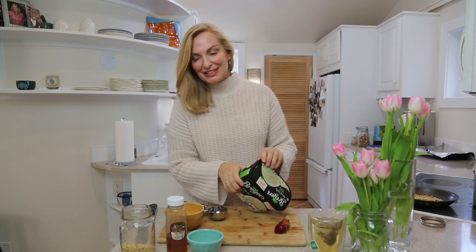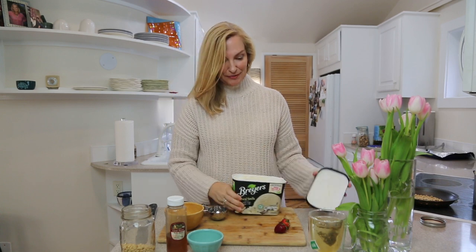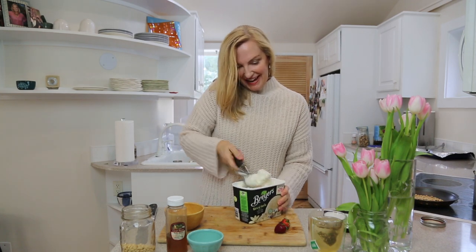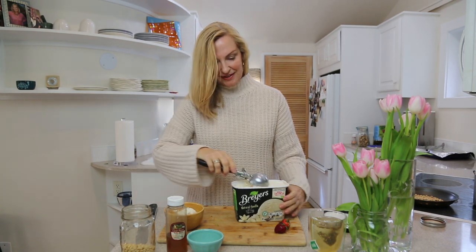This is another one of those good enough for guests, very nice treat for me. What I like to do lots of nights is take a little bit of ice cream — you can use frozen yogurt, whatever you like. I've taken some pine nuts,